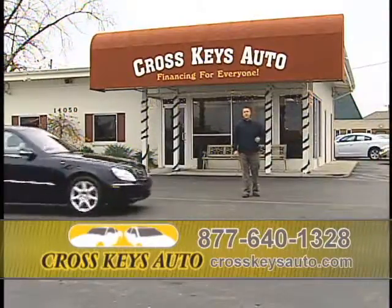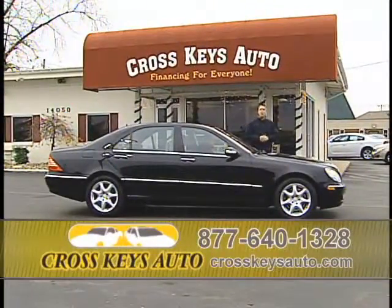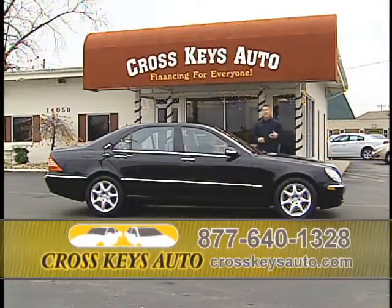We also take trades at Cross Keys Auto Sales. If you have a trade, bring it in. We'll pay off your car, get you the new car, do all the work and all the financing for you. Rates are at a record low. I keep a lot of highline vehicles — Mercedes, BMWs, Porsche, Jag, Infiniti.